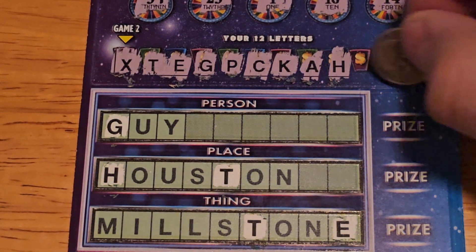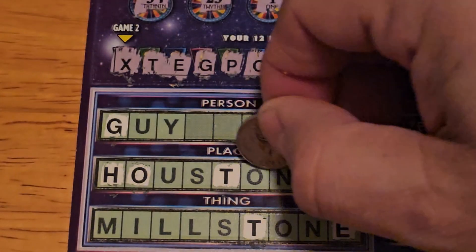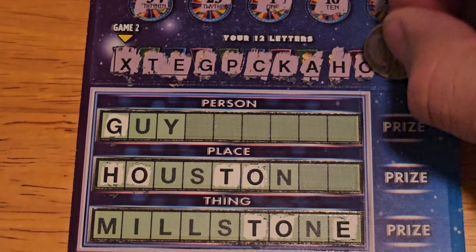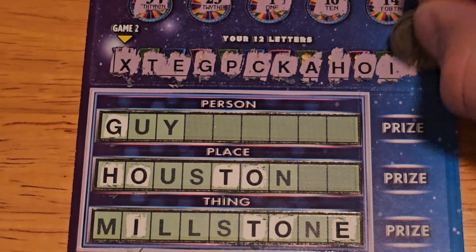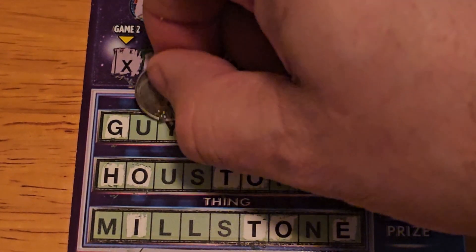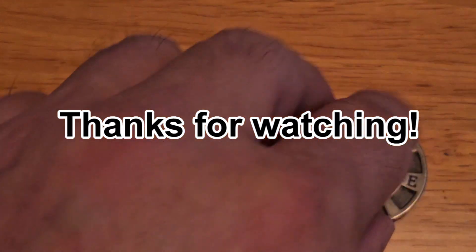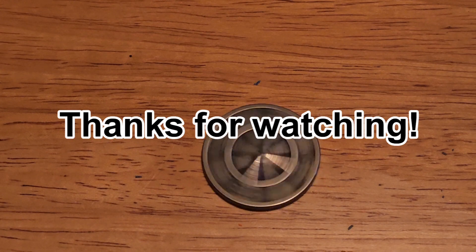We got the letter H. We have an O. Well, we won't be winning 'guy,' and to be honest we won't be winning anything — but we'll do the last letter, and of course the letter Y. Unfortunately we did not win. Thanks for watching, hit that like button, leave a comment down below, and I will catch you on the next one — bye!